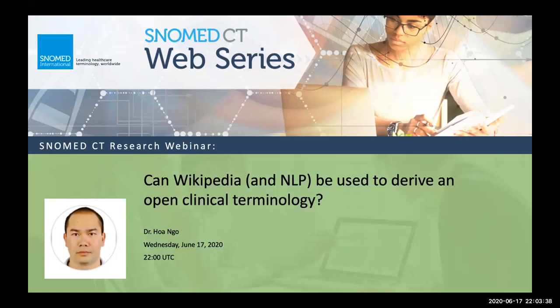I see a number of our colleagues from CSIRO on the call. Dr. Ngo completed his PhD work at the University of Montpellier Science and Technology in France. His current research focuses on health informatics with an emphasis on natural language processing, pattern recognition, and data mining. Today, Dr. Ngo will present: 'Can Wikipedia and NLP be used to derive an open clinical terminology?' And with that, I will hand the screen over to you, Dr. Ngo.